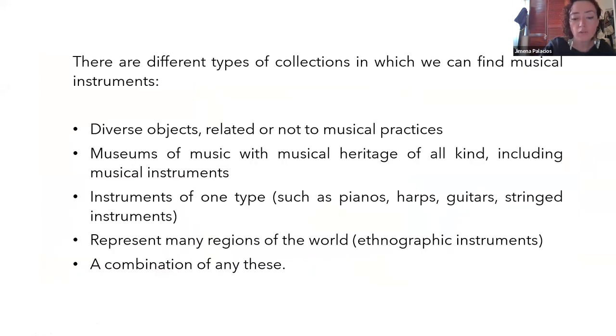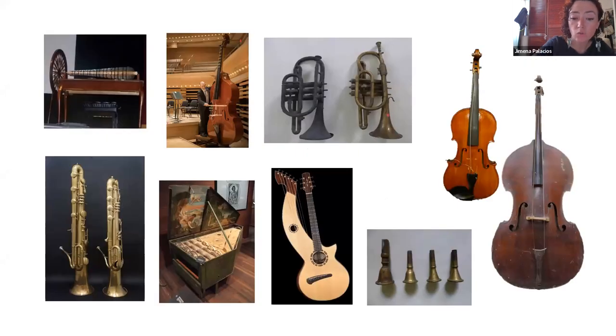For example, we have different types of collections that may contain diverse subjects related or not to musical practices — others that focus on instruments of one type, such as pianos, harps, guitars, string instruments; those that have ethnographic instruments representing many regions of the world; or museums of music with musical heritage of all kinds. This is due to the history of the institution that holds them or the collector. But regardless of their nature and origin, they all share something in common: they have values that have driven us to collect and preserve them over time — historical, musical, aesthetical, economical, and many others.